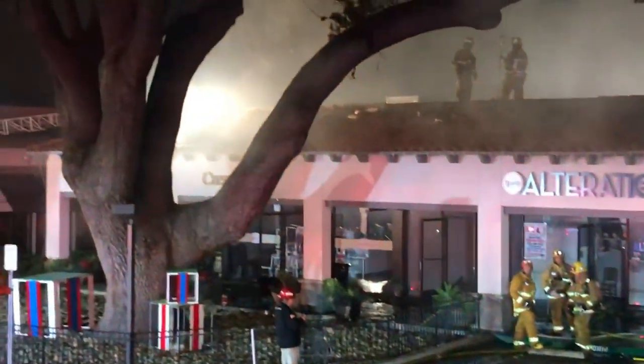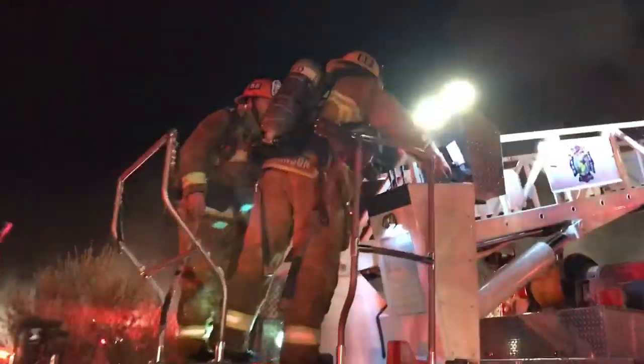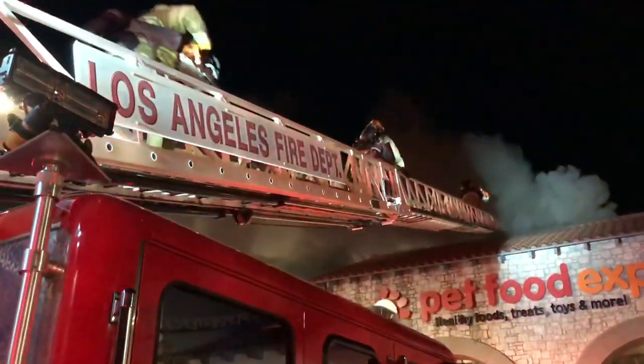Additional firefighters laddered the roof and used chainsaws to cut holes for vertical ventilation. This is a shopping center with multiple units varying in heights, and firefighters were immediately met by three challenges.